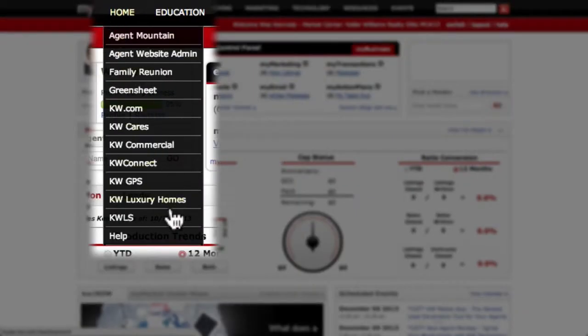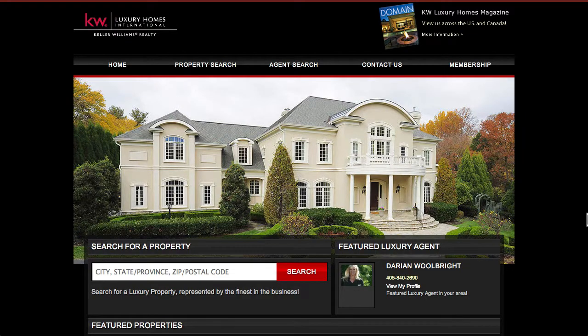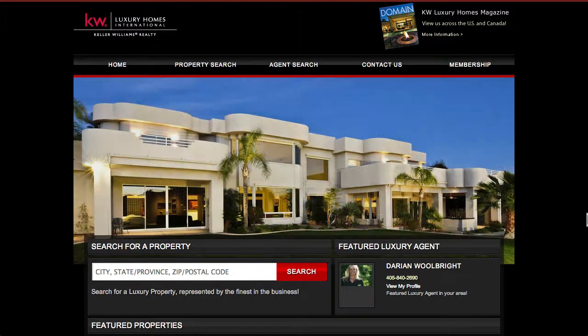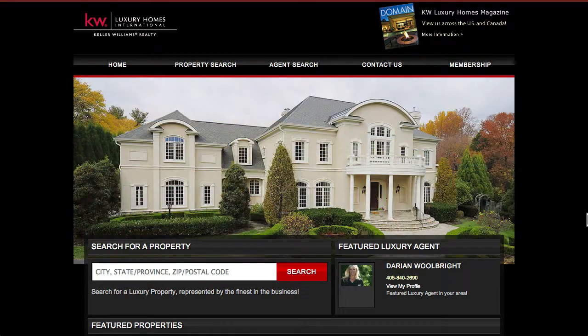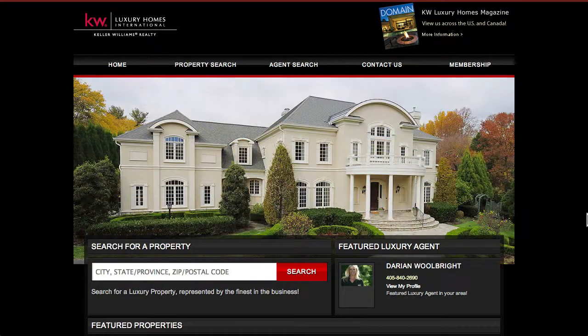The next item we'll look at under the Home tab is KW Luxury. KW Luxury is an additional branding option available to Keller Williams agents. The price point for a home to be considered luxury in Oklahoma is $500,000 or more. Any agent is welcome to sell homes $500,000 and up, but if an agent wants to specialize in luxury homes, KW Luxury is a division available to those agents for an additional fee.